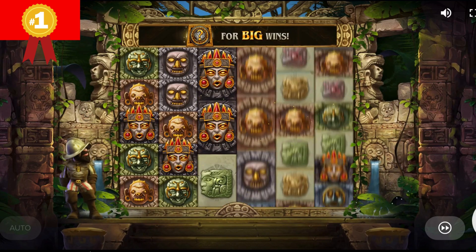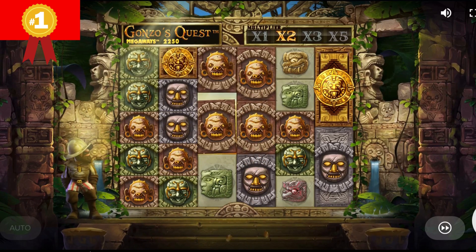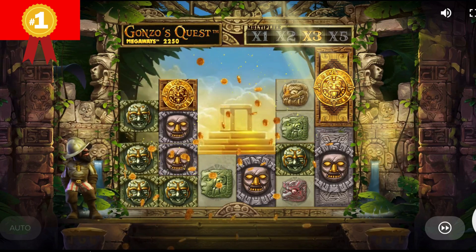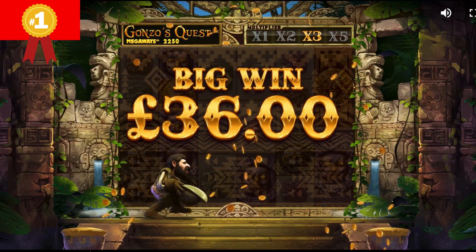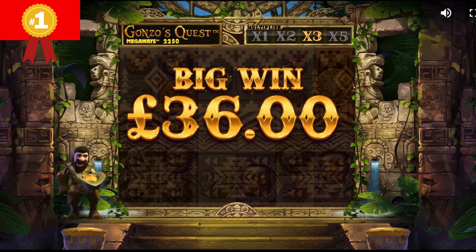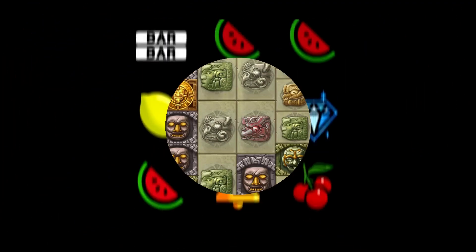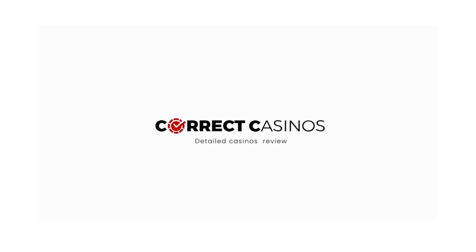Then there are the five high-value symbols, which are again stone carvings but gilded and bejeweled — the values of these can be found in the game's pay table. Finally, there are two premium symbols: Wild and Free Fall. If you land three or more Free Fall symbols in a row, you will activate Free Fall, which is the game's free spin mechanic. Thank you for watching this video; to find thousands of casinos and slot reviews, visit www.correctcasinos.com.